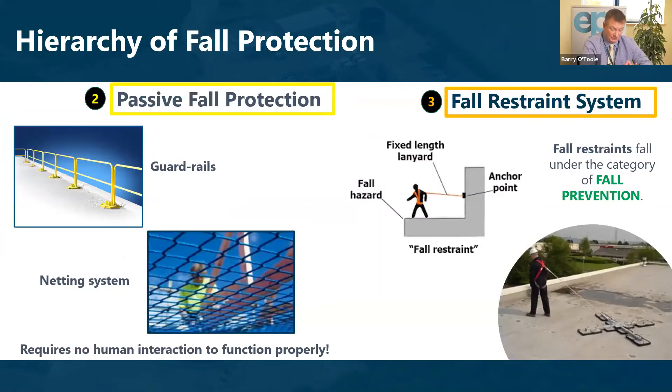If we cannot eliminate the work, we move through the stages. The second stage is passive fall protection such as guardrails or a netting system — systems we don't interact with that come into play if a fall occurs. The next level is fall restraint, whereby a worker wears a harness and a lanyard of fixed length that stops them from accessing the point where a fall could occur.